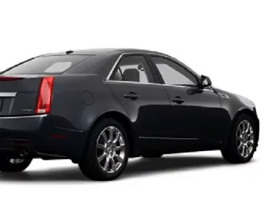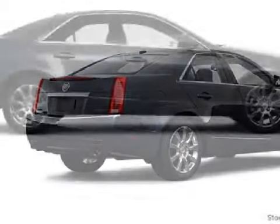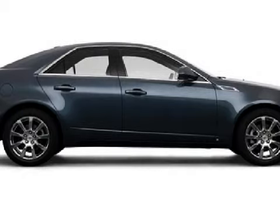It has all-wheel drive. Its accessories include tinted windows, 17-inch alloy wheels, and heated side-view mirrors.